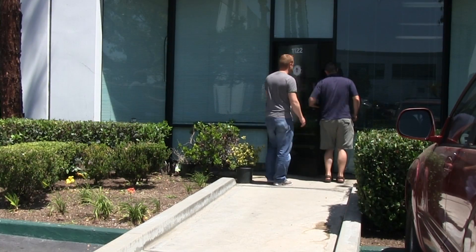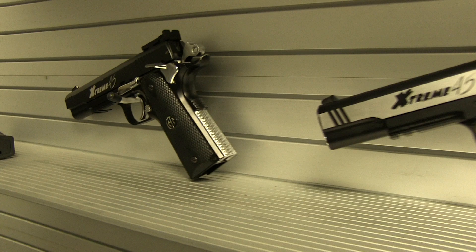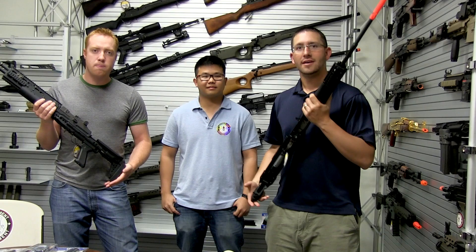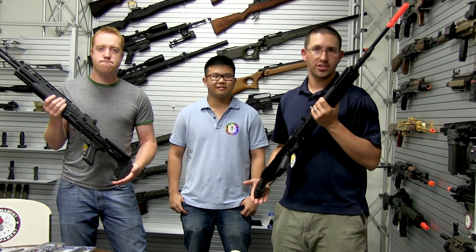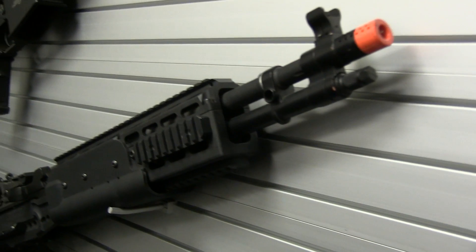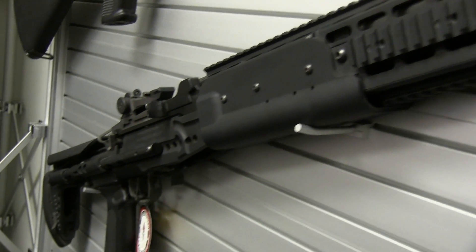Matt and Jared are out in front of G&G in California. They head inside to check out the showroom with Terry. Right now they're holding the M14 EVRs — both the long and the short version — and Jared shares his thoughts on them.